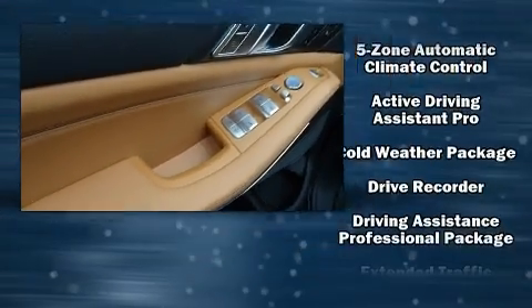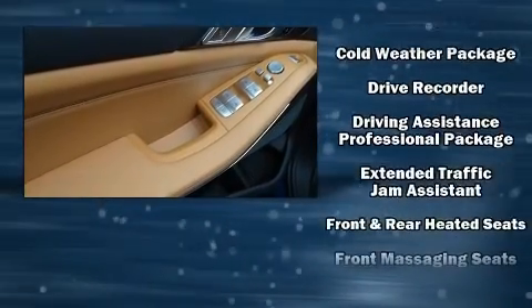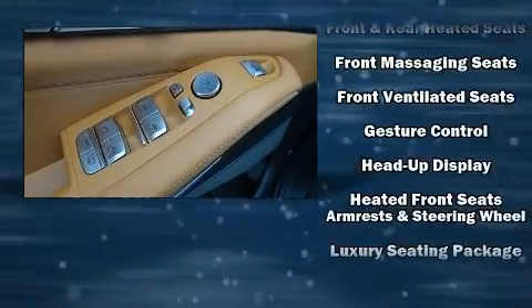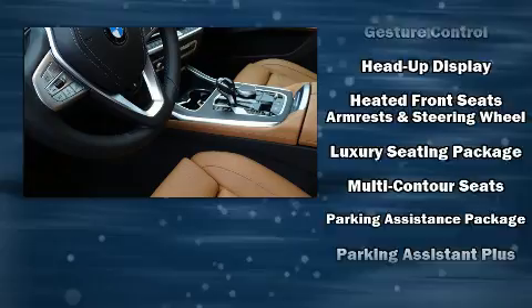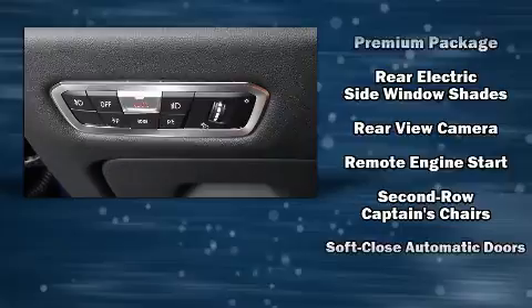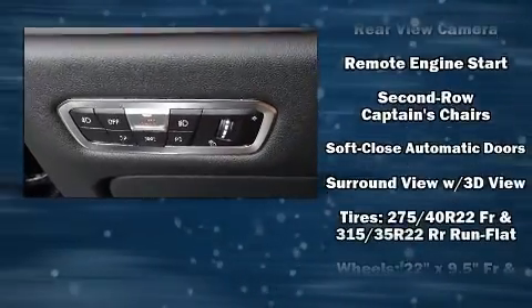Audio features include an AM-FM radio, a 20-gigabyte hard drive, and 16 speakers, yielding a symphony-like audio experience. Safety and maximum capability are assured via self-leveling rear suspension, which maintains optimal driving geometry.